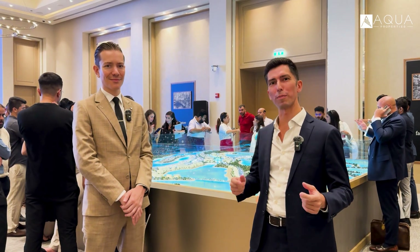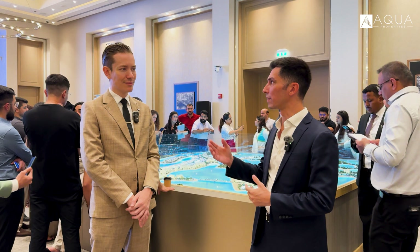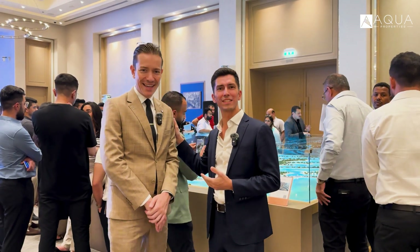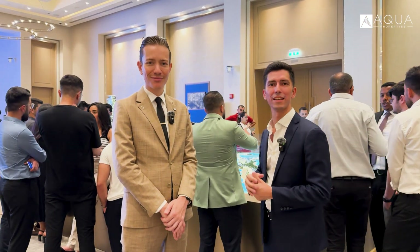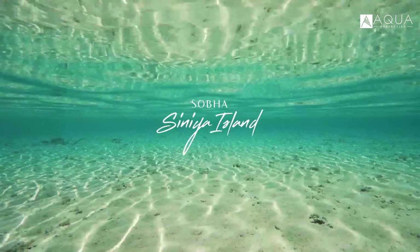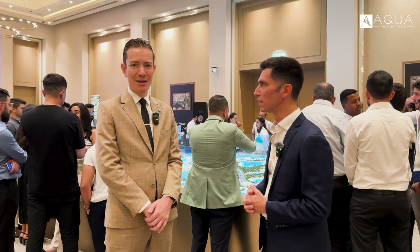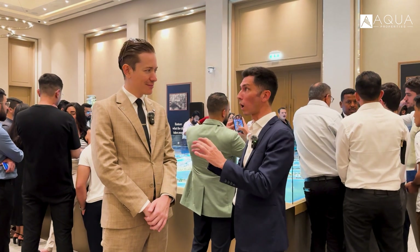Hello viewers, this is Matt, your off-plan specialist in Dubai. Today I'm at Sobha and this is Hugo, senior sales manager at Sobha, and he's going to help us go through the project called Signia Island, a major project in the Emirates that I'm really excited to show you. So Hugo, can you explain to us where we are on the map?